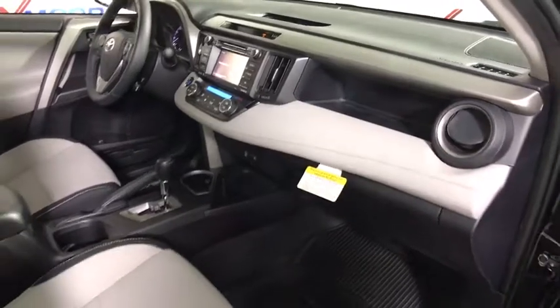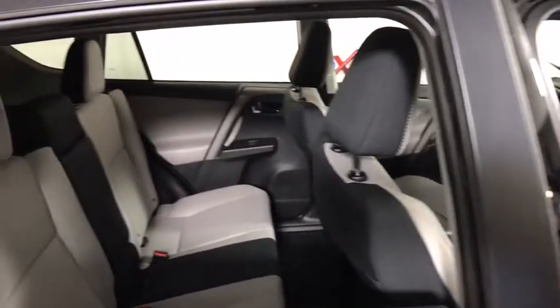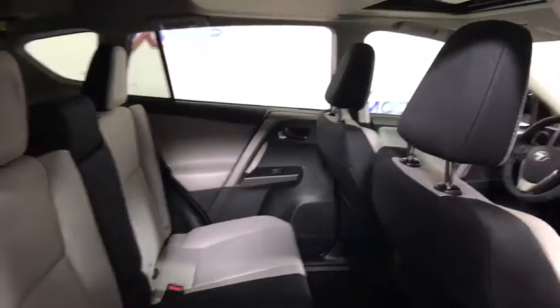Power windows, fog lights, remote keyless entry, brake assist, power moonroof, panic alarm, HD radio, overhead console.